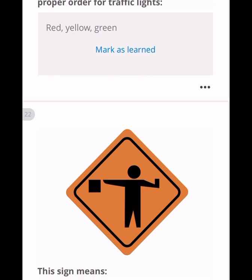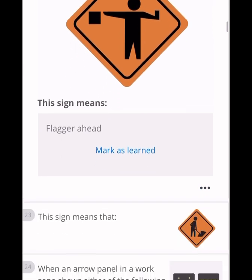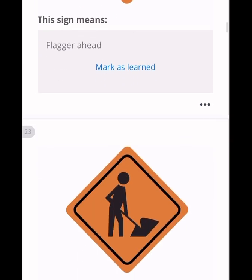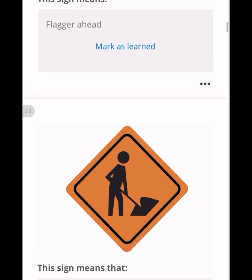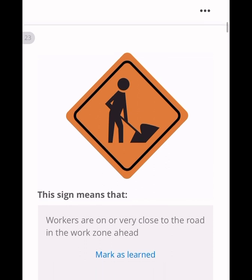This sign means there should be a flagger ahead — a person handling a flag — so you may be warned. The next sign means a road worker is working on the road close by, so you have to be careful. Workers are on or very close to the road in the work zone ahead.